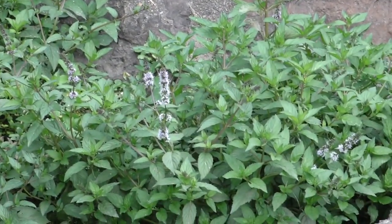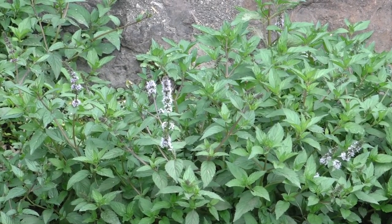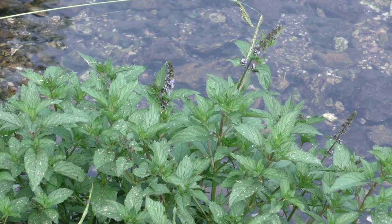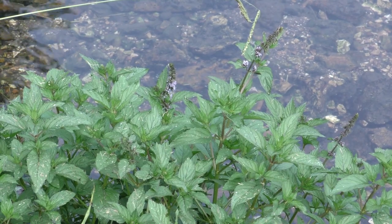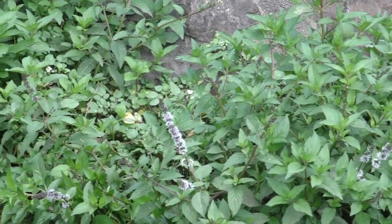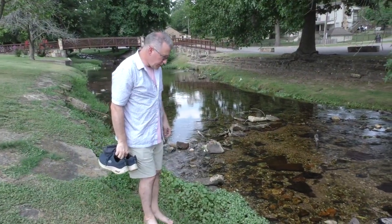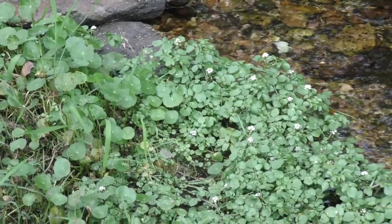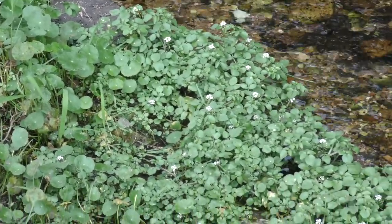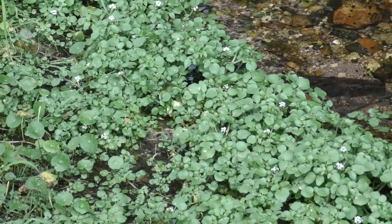Another plant that also grows by water — it may not be native, but it has definitely naturalized — is mint. This is great for soothing a sore throat or upset stomach, and it's refreshing in the summertime as a tea. Here in the creek, just a few feet away from the peppermint, is the watercress, and it's also starting to blossom. The little white blossoms are the flower for watercress.